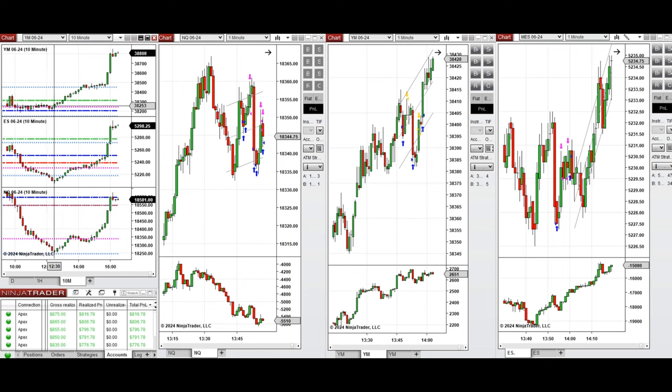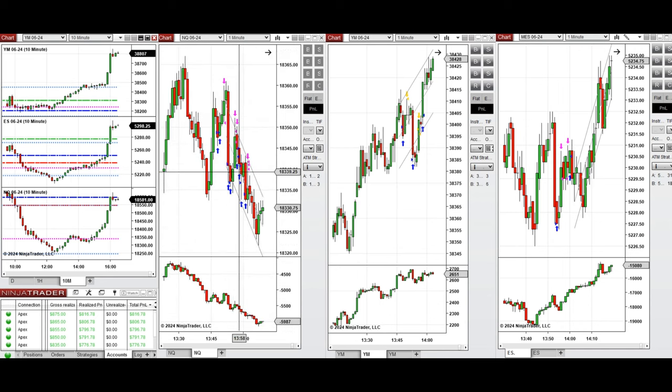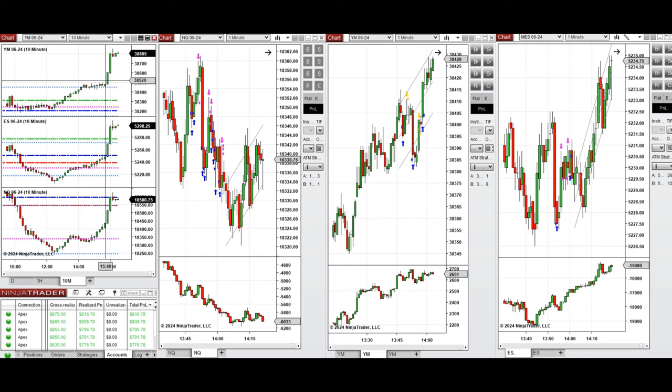I missed the beginning of the New York market session, and when I came back around 1:30, the price was testing the point of control and consolidation. I took several long positions around 1:45 with Setup C and T, as well as one short position. At the same time, because Dow Jones was very trendy, I took two long positions with Setup T and two short positions which were also closed at break even.